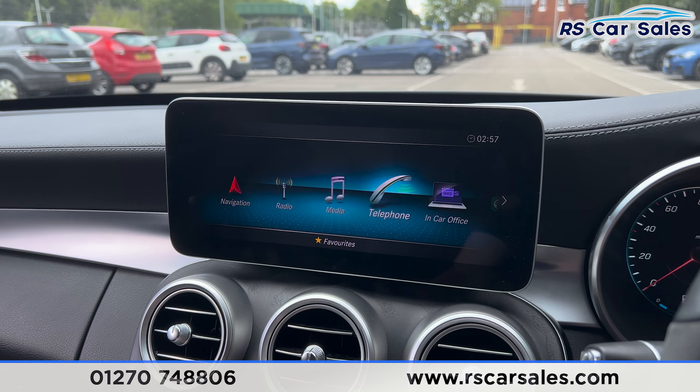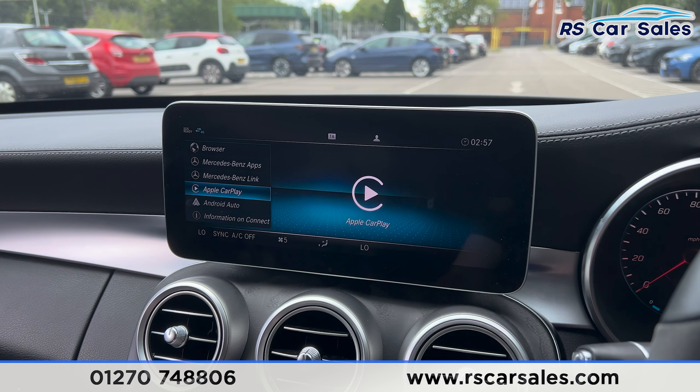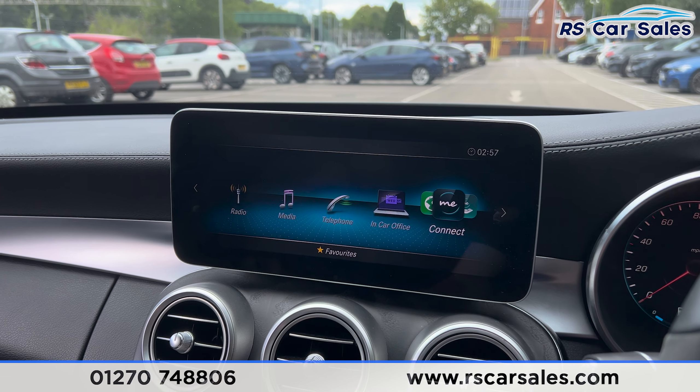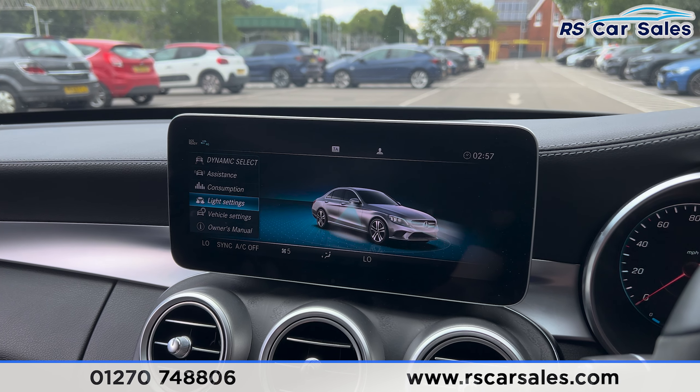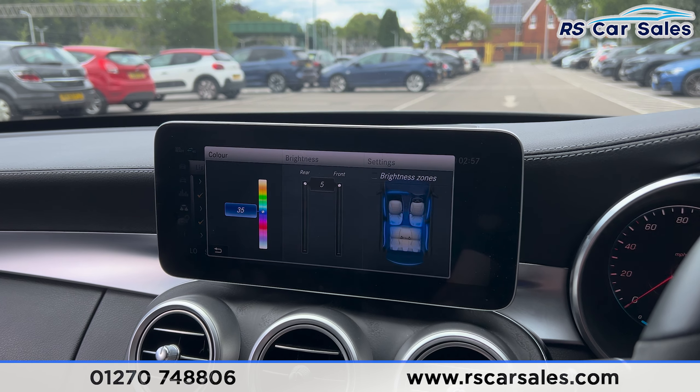Going into the main menu you'll find other features to scroll through. Under 'Connect' you'll find Android Auto and Apple CarPlay. Back on the main menu, going to 'Vehicle' and then into light settings, you'll find the ambient lighting with plenty of colors to choose from — it looks really nice at night time.